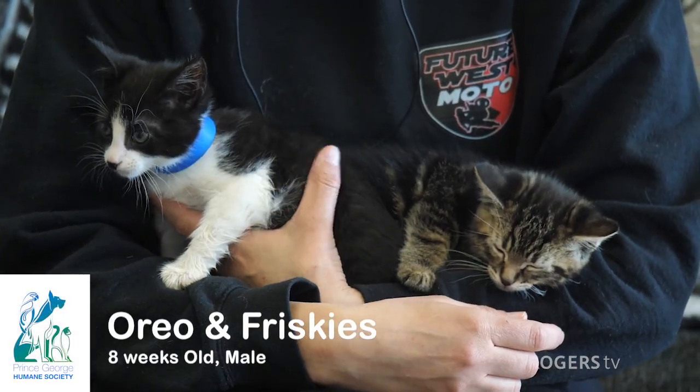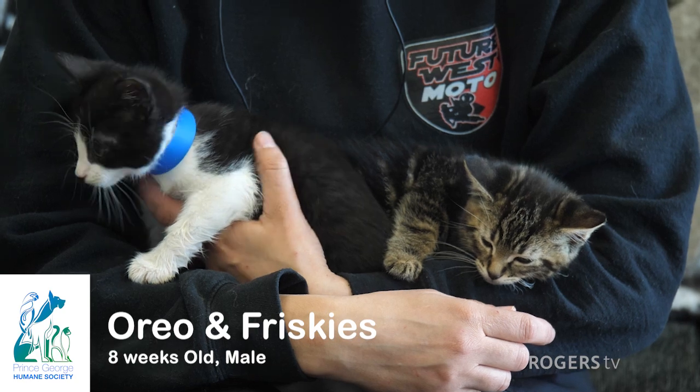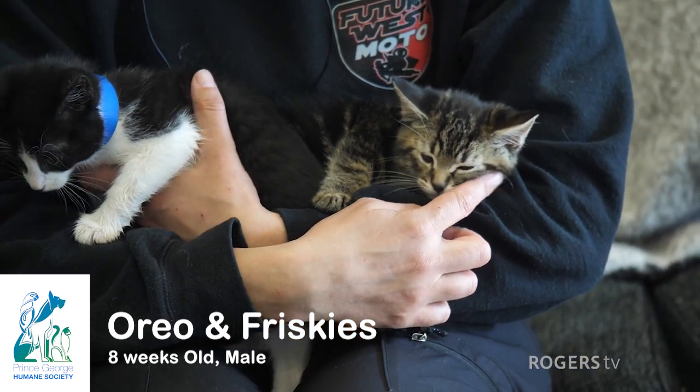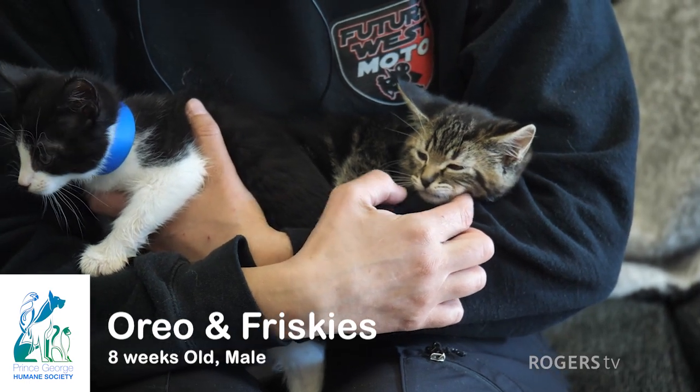Hey guys, I've got Oreo here on my right, the black and white little kitty — he's a little boy. And I've got Friskies on my left. Both eight weeks old and looking for new homes, little boys.